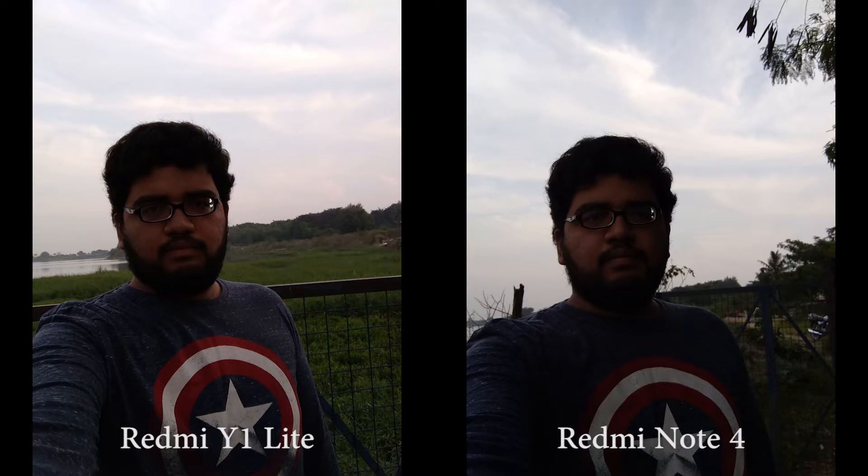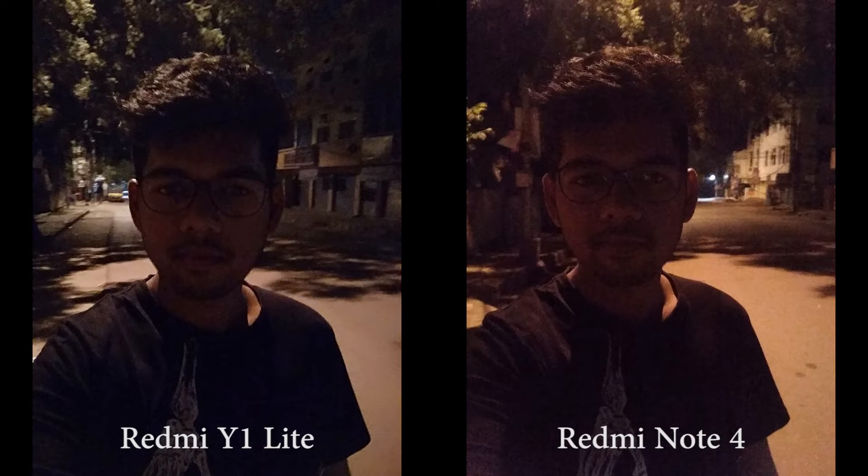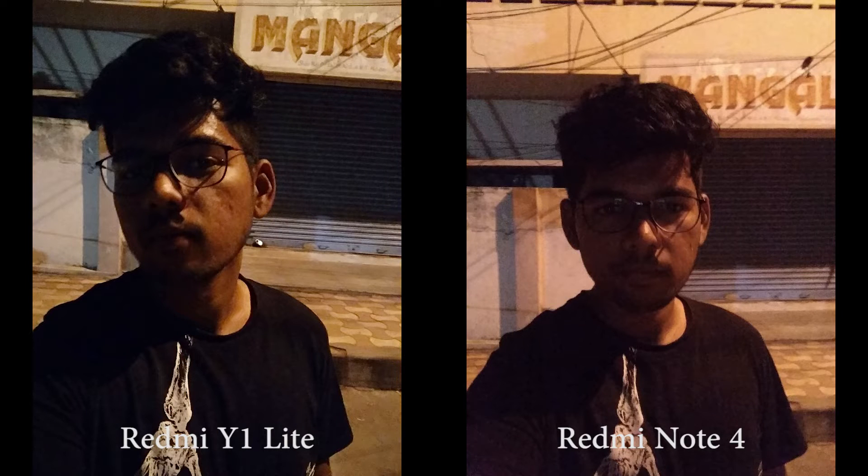In good lighting conditions, selfies from Note 4 look better. And in bad lighting conditions, Redmi Y1 Lite performs better. In low light, you get much cleaner images on Y1 Lite than on Note 4, and Y1 Lite has better color balance as well.